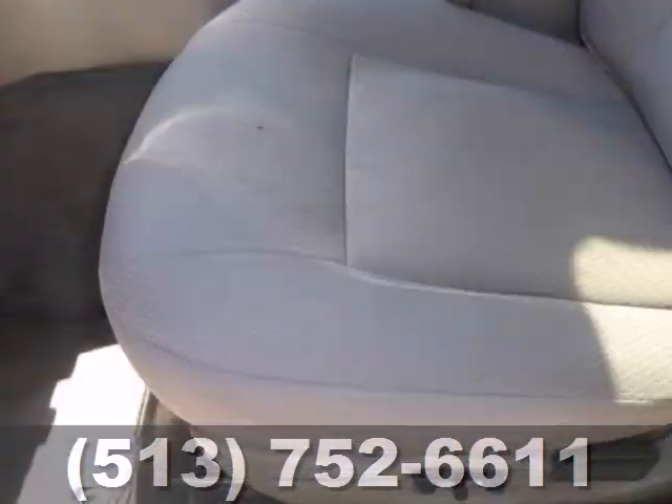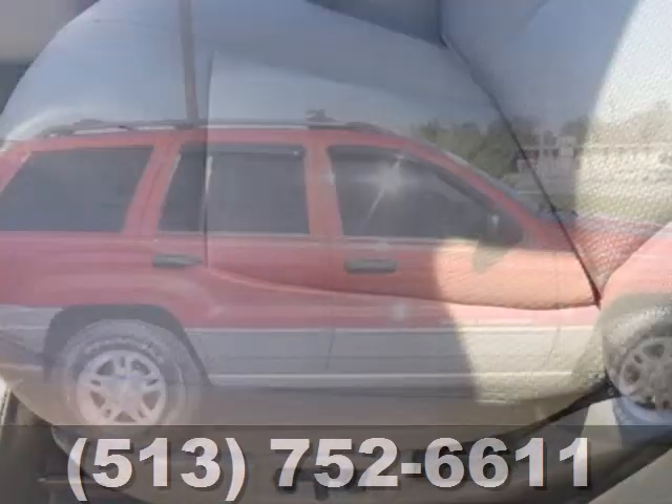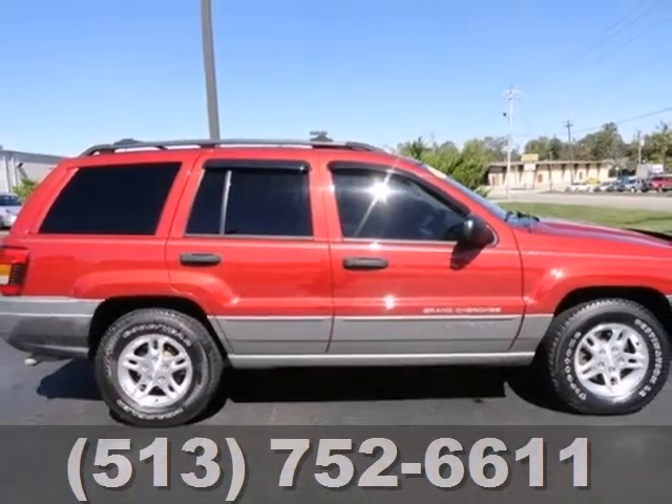The rugged and refined Grand Cherokee is just one more reason why Jeep is always the benchmark for excellence. See it for yourself today.